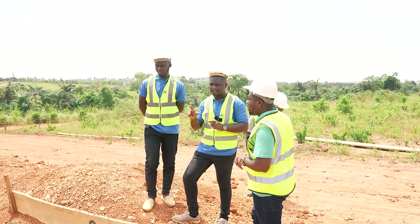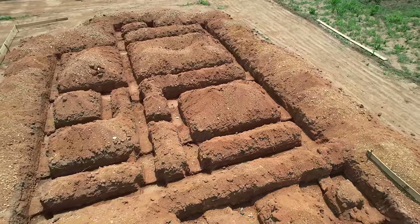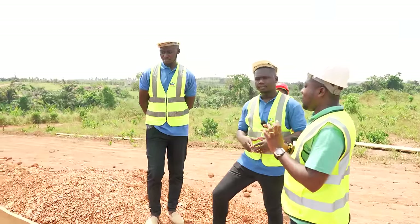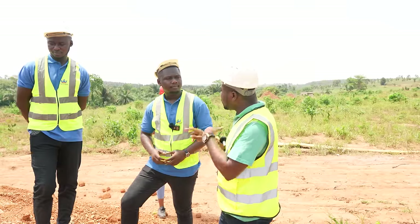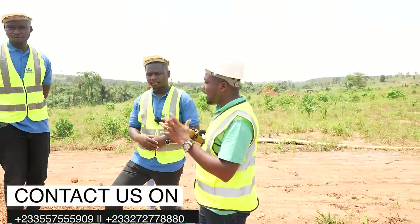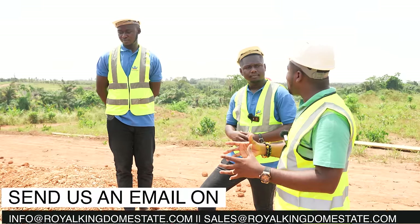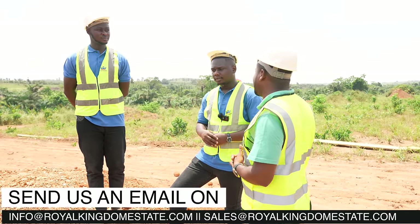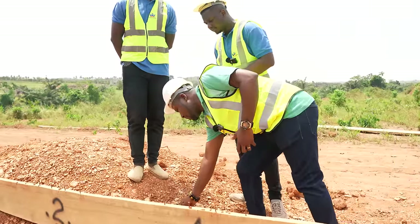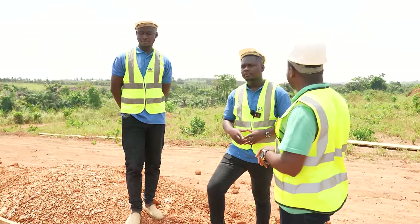I know there are different types of foundations — why are you going for this particular one? It is the ordinary strip foundation, because of the type of building we are doing: ground floor, first floor, and a penthouse. With this we'll also add what we call a ground beam, which we'll show you as we progress. After the soil test, the architects prescribed the ordinary strip foundation. The soil layers here are very good and able to carry any weight of building you want.